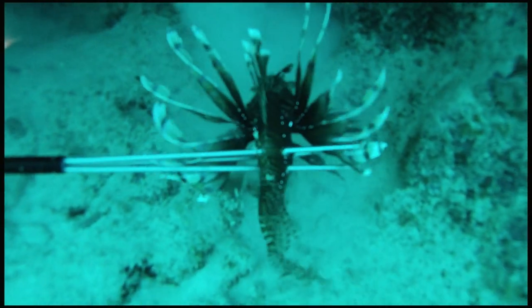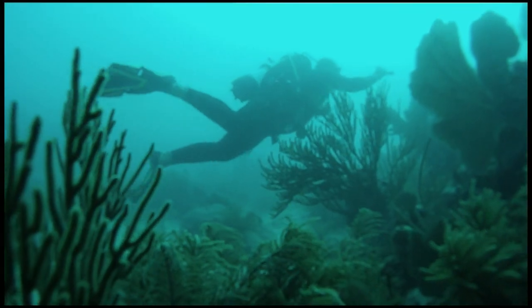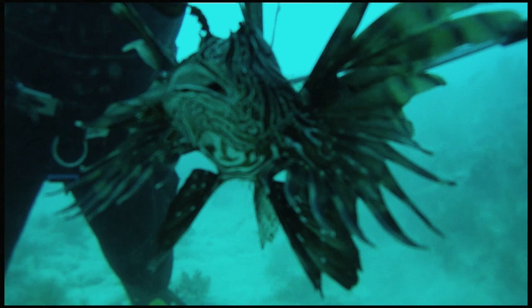This is number eight derby for us. We started seeing this happen a couple of years back, traveling throughout the Caribbean. It's a very real problem and we're doing our best to try to control it on local levels. We're leading the charge, I think.